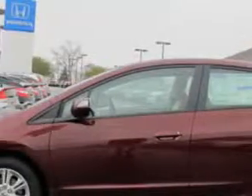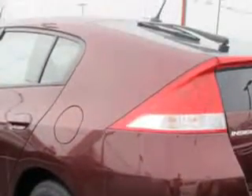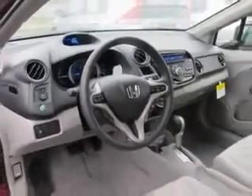You will love this Crimson Pearl 2011 Honda Insight, equipped with a four-cylinder engine and an automatic transmission. Enjoy an exceptional 43 miles to the gallon on this great car, with features like keyless entry, AM/FM stereo radio, cruise control, and more. See us at Matt Castrucci Honda today.